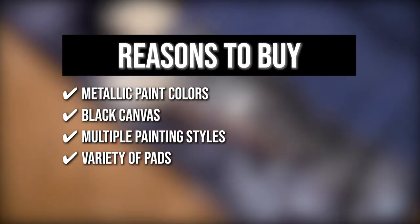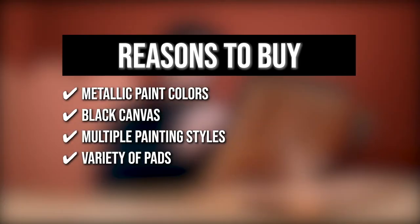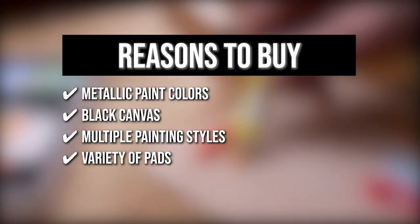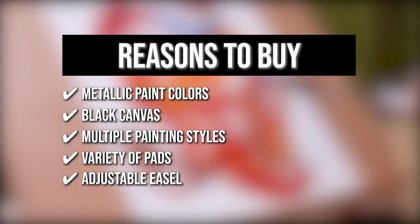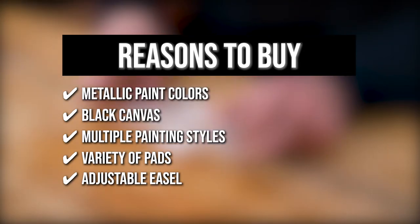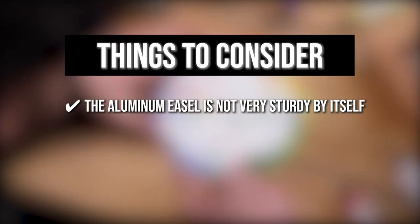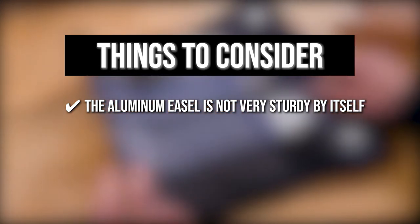Variety of Pads: to make sure that your paper will support the weight and consistency of your pigment, the set offers 15 sheets of watercolor pad, oil painting pad, and acrylic pad. Adjustable Easel: the easel can be adjusted from 0 degrees to 60 degrees so you can find the best position for your canvas. Keeping all that in mind, the thing you should know before you buy the product is the aluminum easel is not very sturdy by itself, so we recommend propping it with a bit of weight or a stack of books by one of its legs.